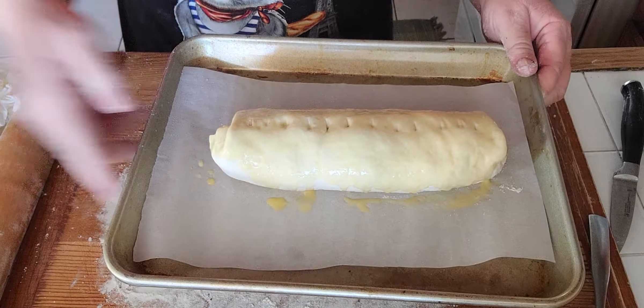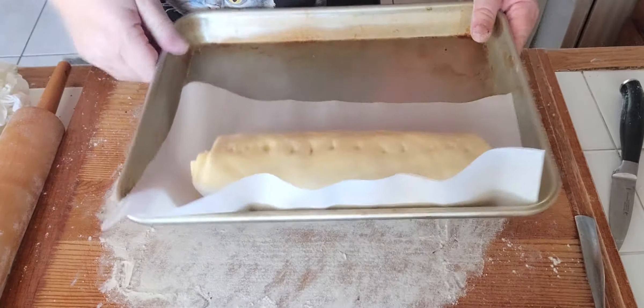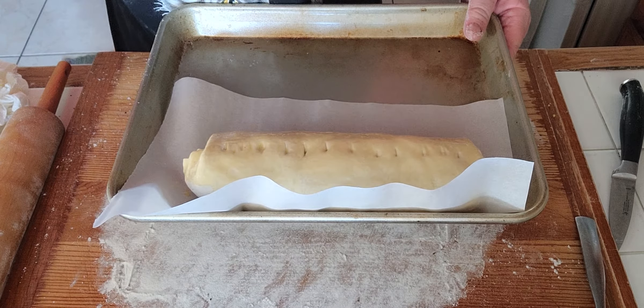Voilà! [Outtake/blooper moment — No! No! No!]